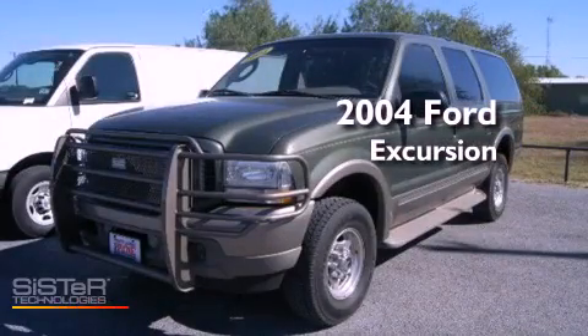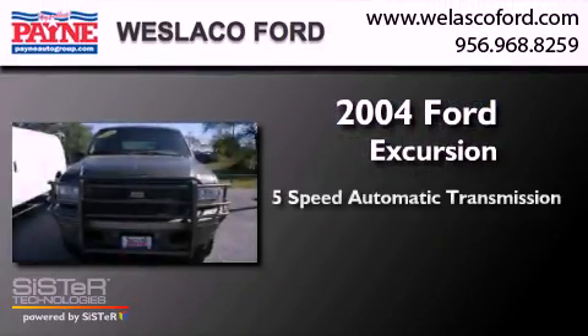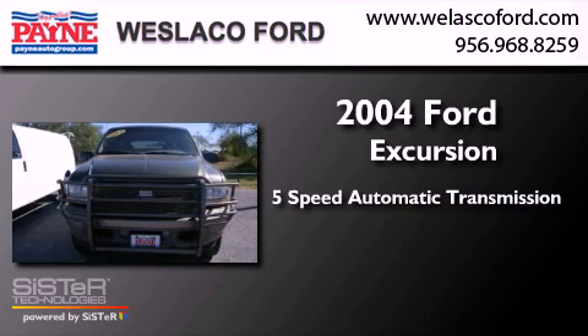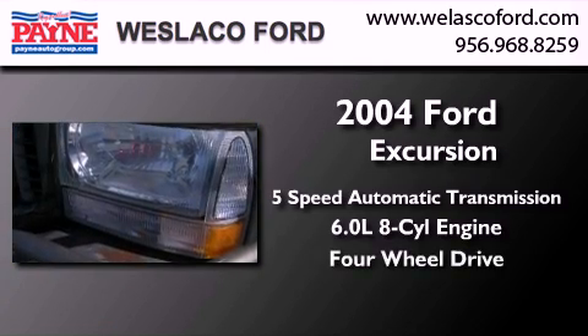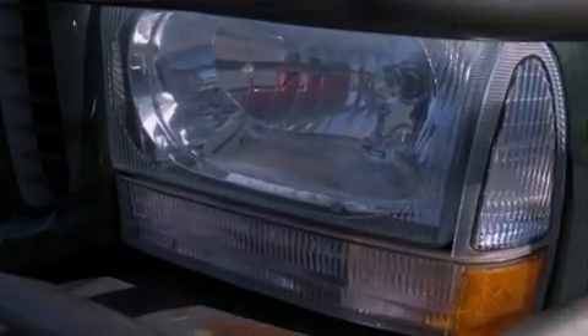This is a 2004 Ford Excursion. This SUV has a 5-speed automatic transmission, a 6.0-liter V8, and the added safety and control of 4-wheel drive.